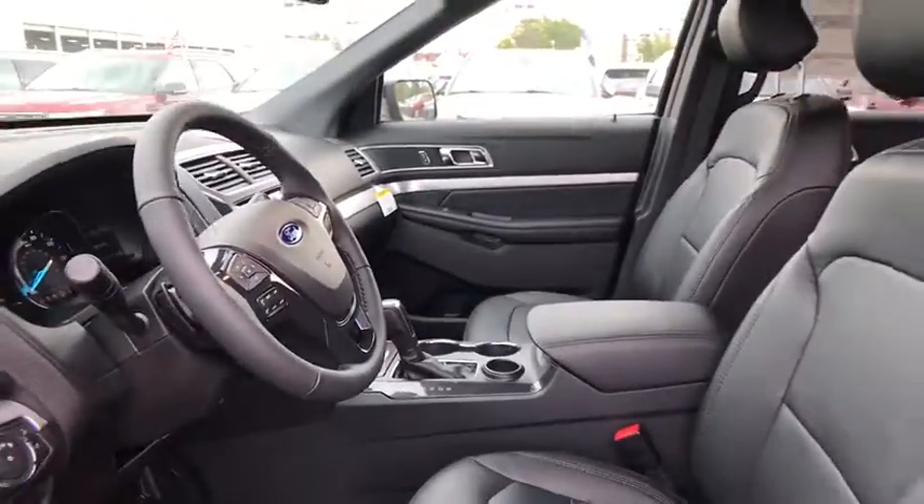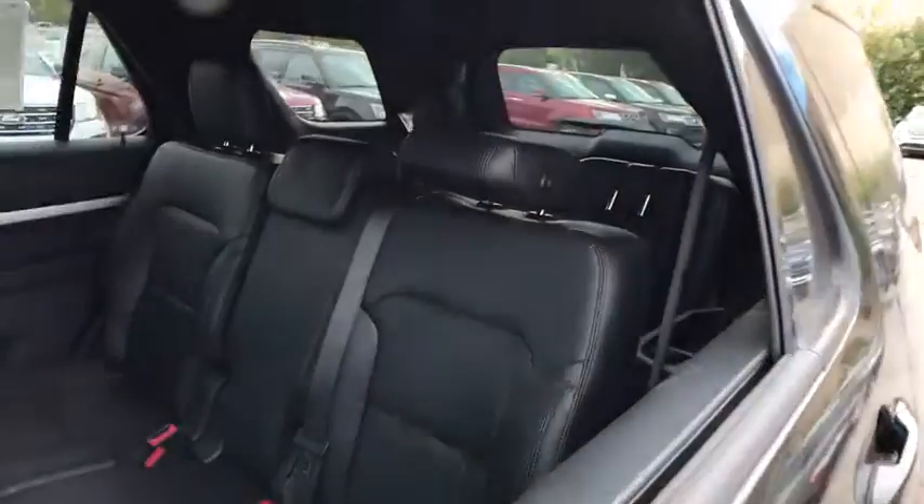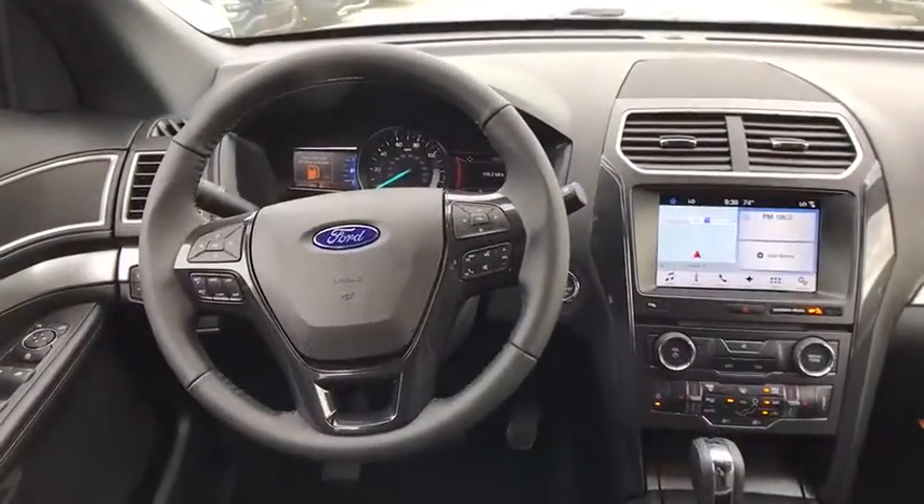Adjustable steering wheel, power steering, four-wheel disc brakes, cruise control, keyless start, aluminum wheels, floor mats, AM-FM stereo radio, front-wheel drive, rear defrost.